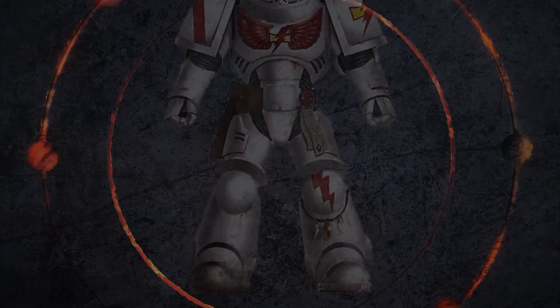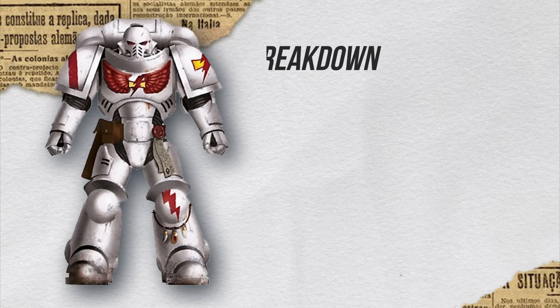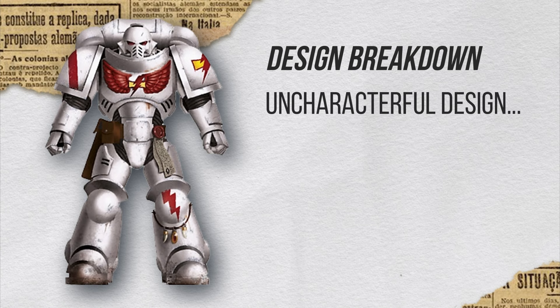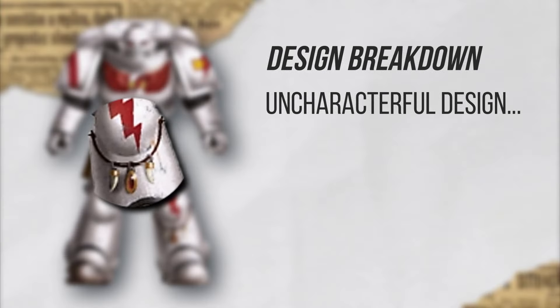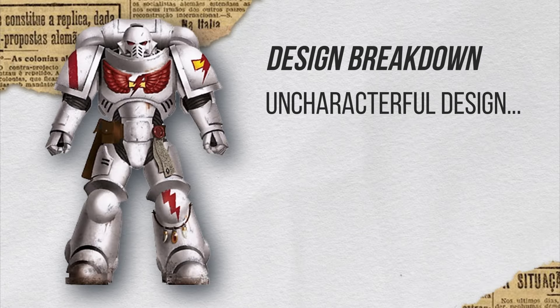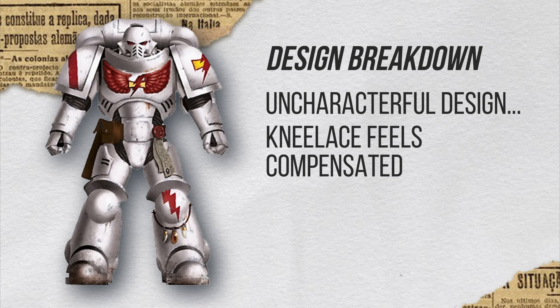No, definitely not. This by far is the worst, in my opinion, because they really have stripped everything with the Primaris designs. But it's understandable — they have a different intention with the Primaris. But they've got the little necklace on the knee — they do still have the little talisman. The knee lace. The knee lace is an excuse at this point — okay, we just throw something in there. Here you go, a knee lace.